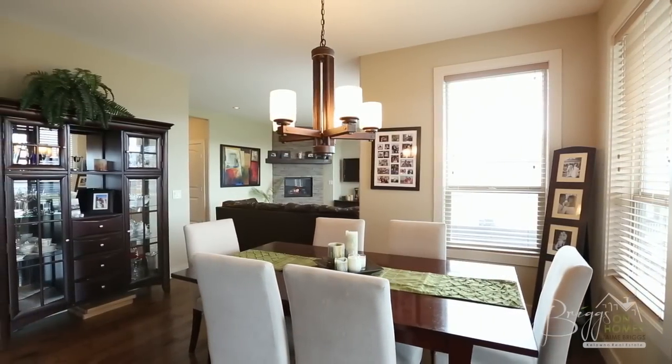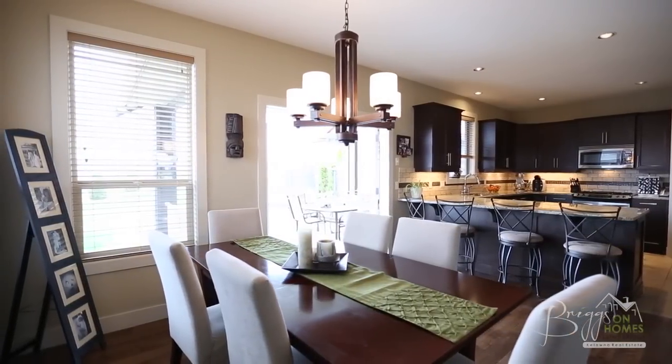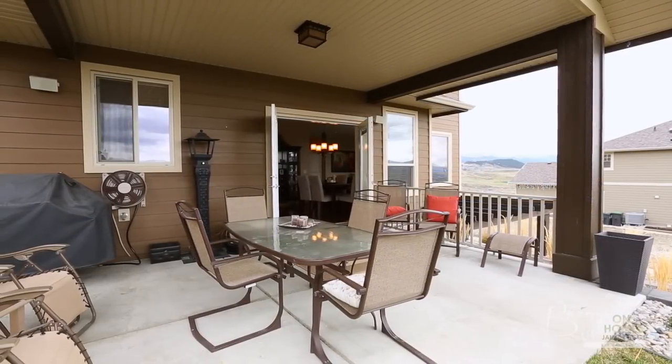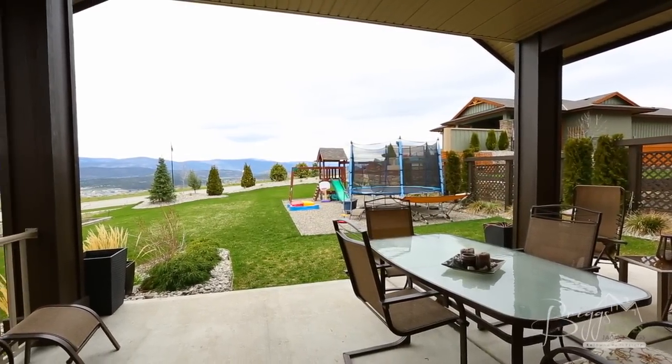The open plan leads us to the dining area and kitchen area of the home. The dining area features French doors that open to the patio and large backyard, making this ideal for summertime meals with larger gatherings and watching the sunset over Okanagan Lake.